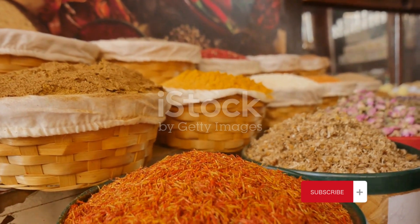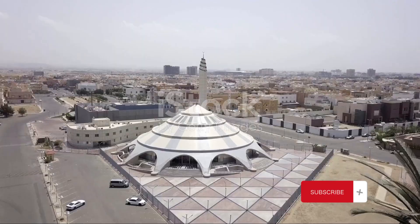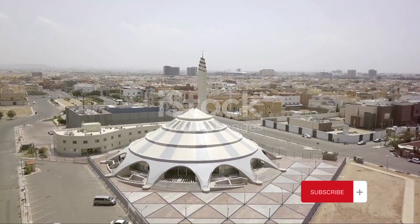The Souq is a sensory overload, a vibrant tapestry of sights, sounds, and smells that encapsulates the spirit of Yemen.